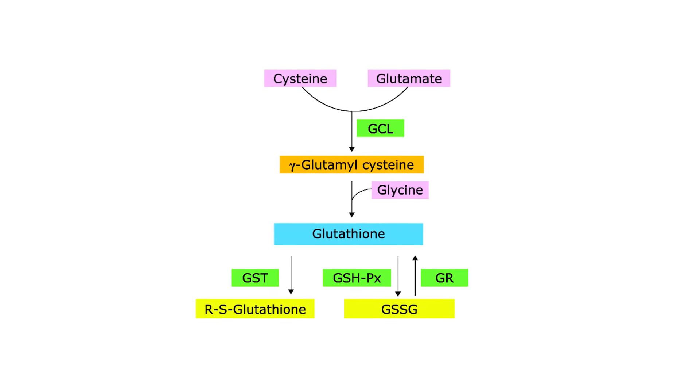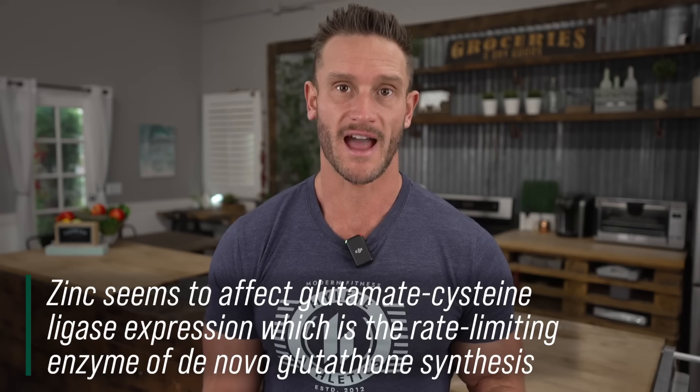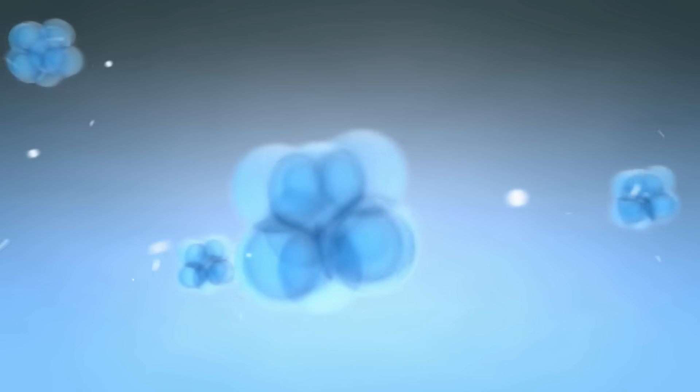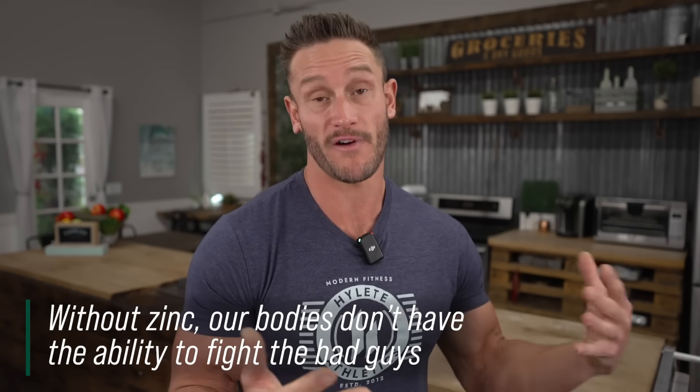Zinc is critical for glutamate cysteine ligase formation, which is the rate-limiting step for glutathione production. Glutathione neutralizes free radicals — rogue electrons from food metabolism — by donating an electron itself. Every time glutathione neutralizes a bad guy, it gives part of itself away, like ripping off an arm to stop a threat. It then takes energy through sulfur mechanisms and glutathione peroxidase recycling to rebuild. Without zinc, we can't go through that recycling process, meaning we lose our ability to fight free radicals.